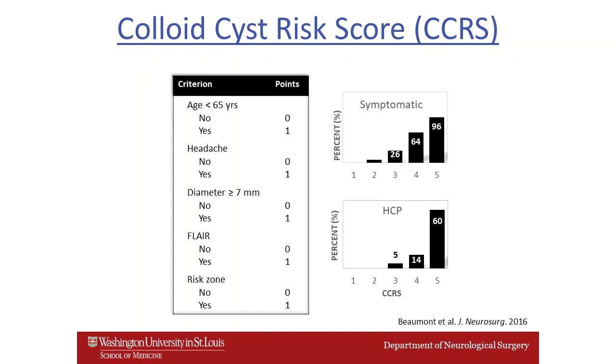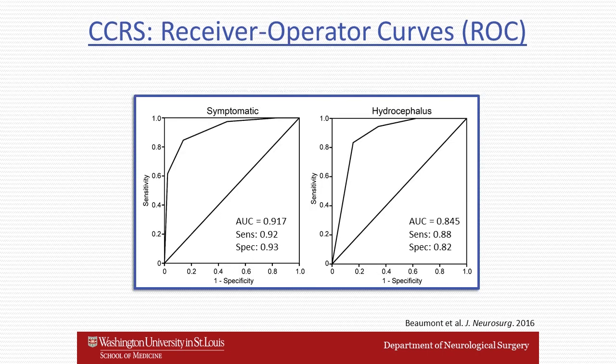This led us to develop the colloid cyst risk score — a relatively simple tool that looks at the patient's age, the presence of headache, the diameter of the cyst, whether it's positive on FLAIR, and the risk zone. Each factor is assigned points ranging from zero to one. When the risk score was four or five, the patient was very likely to have been in the symptomatic group and had a high incidence of developing hydrocephalus. The score proved very useful with an area under the curve between 85 and 90% on receiver operating curves.